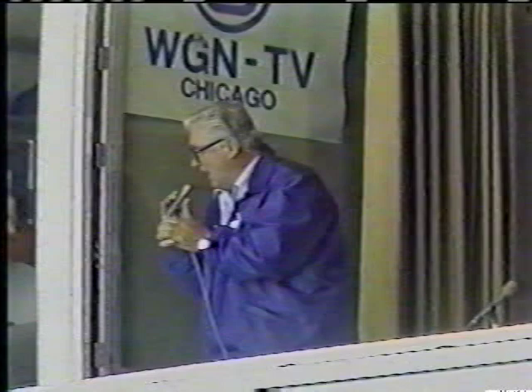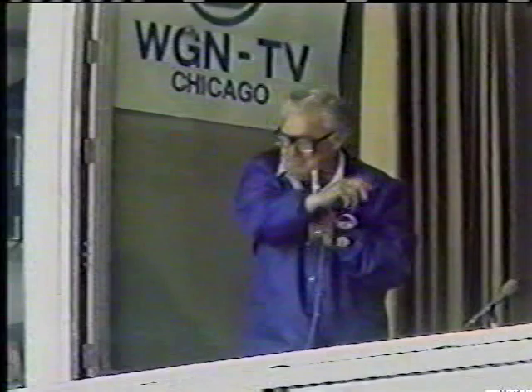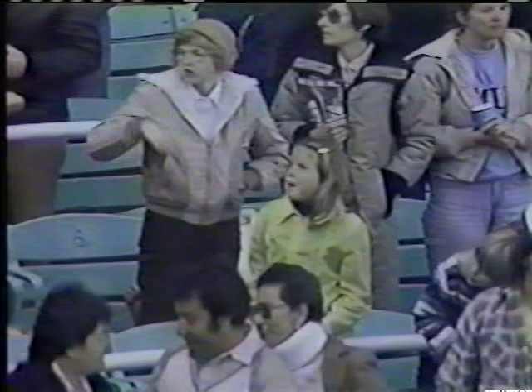Everybody, let me hear you! Take me out to the ball game, take me out to the crowd. Buy me some peanuts and Cracker Jack — I don't care if I never get back. Root, root, root for the home team — if they don't win it's a shame.